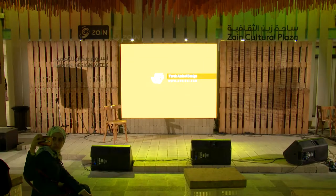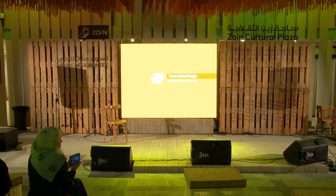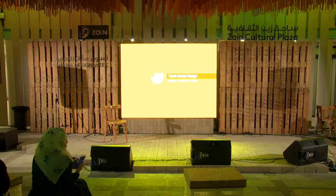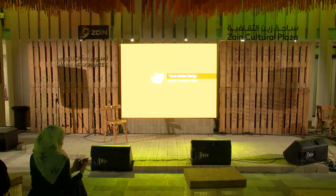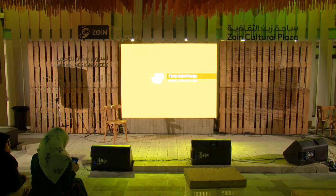Hello, welcome everyone. The talk will be in English tonight. Tonight we have a Lebanese Dutch designer, Tariq Atrisi, who's based in Barcelona. He specialized in Arabic typography, branding and design for the Arab world. I'd like to welcome Tariq.